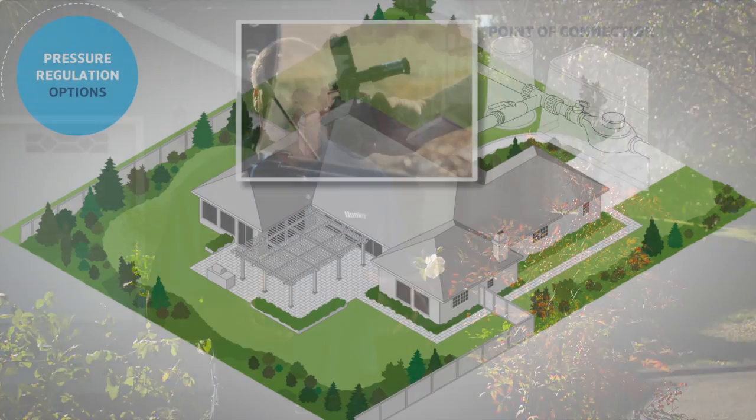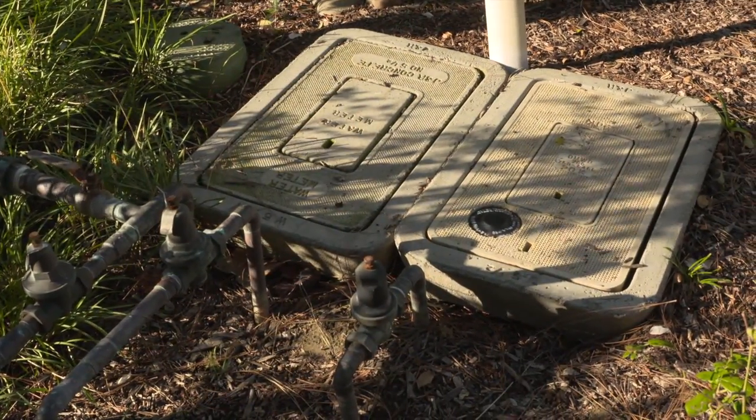This is the third possible option for pressure regulation — a system-wide regulator. At the point of connection, you have the option of installing a system-wide regulator to regulate the incoming pressure for the entire property. That would be fine if all your zones are about the same size and in the same general area. Or if you have 120 or 130 PSI coming in, you could regulate that down to about 70 PSI and send that throughout the property, then make individual choices for each zone as to what pressures they need to be.